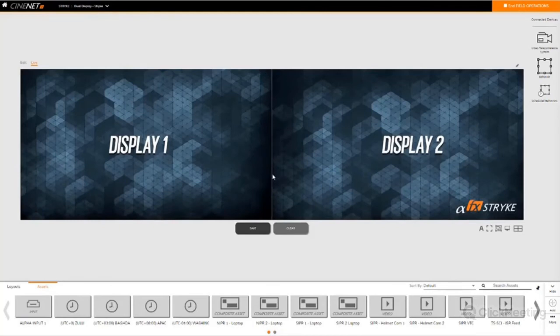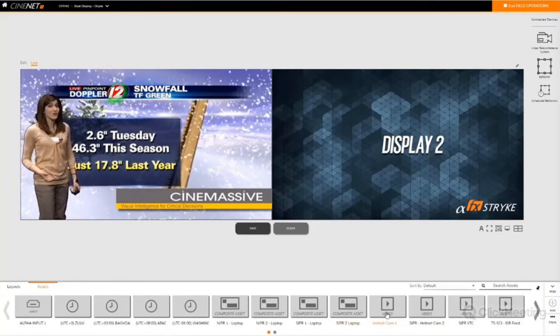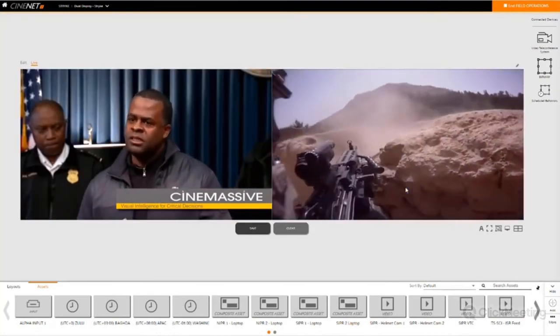Across the bottom of the screen is all my content coming into the Strike — whether those are physical inputs or content added to the system like a clock that lives natively on the processor itself. Additionally, if I'm decoding IP streams from various sources, those would live down here as well. The sources shown here are more for example purposes — out in the field it might actually be a bit lighter. If I want to take any one of these sources and put it on Display 1, I just grab it and drag it up there. Then I can take this helmet camera video and put it on Display 2 — I've immediately put content up on my displays.